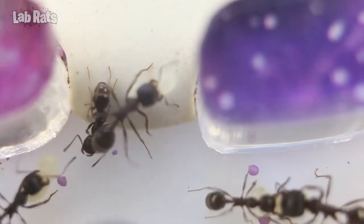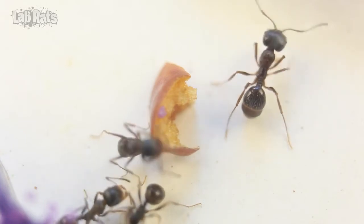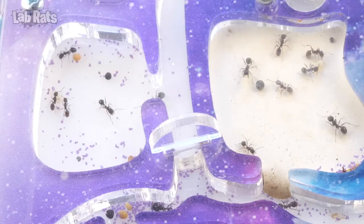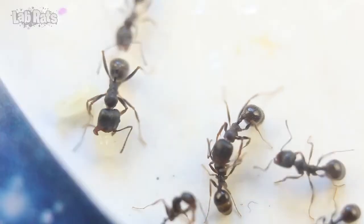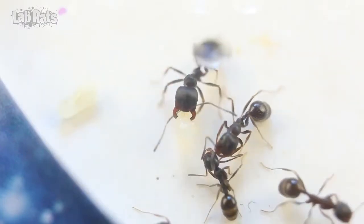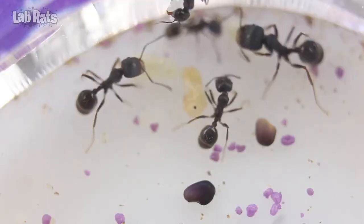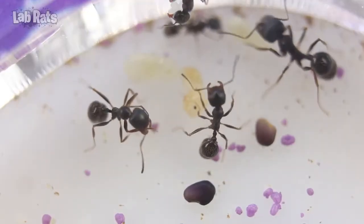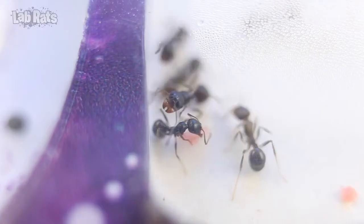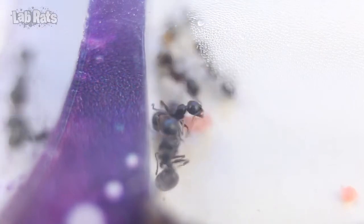When ants don't live in a closed farm but in nature, they can search for and choose for themselves the necessary foods for their diet. Good nutrition for a home ant farm is not an easy task. Therefore, it is sometimes important to give vegetables, fruits, and protein. The most important thing is to give them in small portions so the food will not go bad. In order for the colony not to die, it is important to be very responsible for their nutrition.